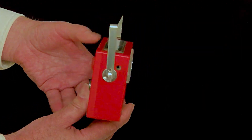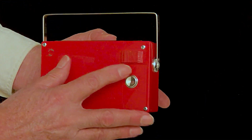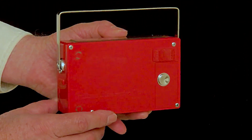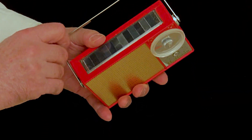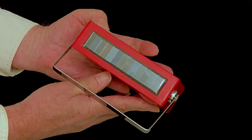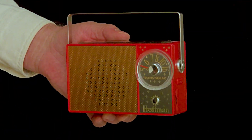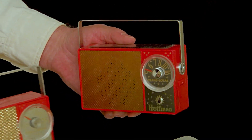This Hoffman model has on the back a slide switch for choosing between solar power and battery power. You use the solar power, which is free, when you can, and switch to battery power when you can't. The solar cells are quite sensitive, and you can actually play this radio indoors under a lamp — or at least under an incandescent lamp.